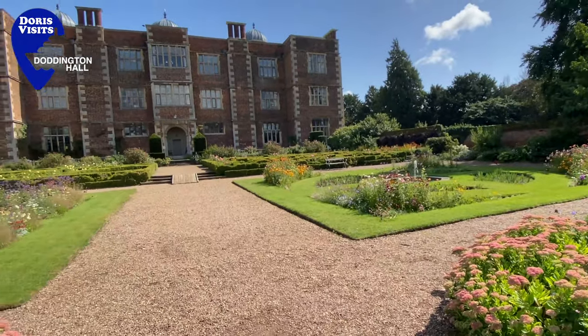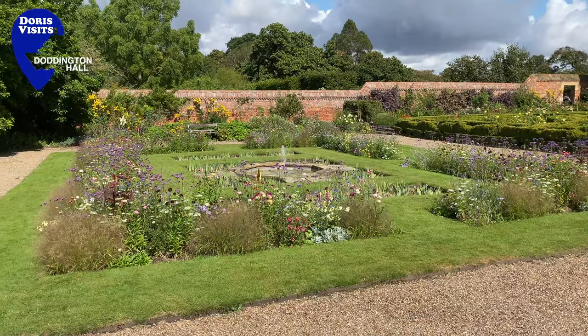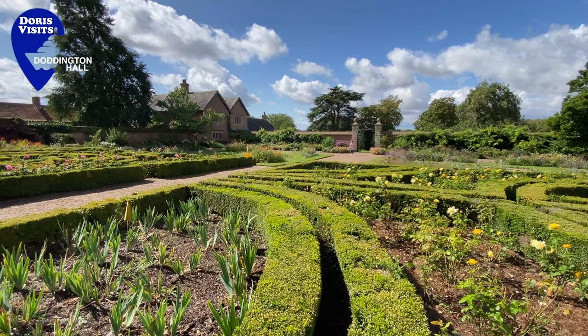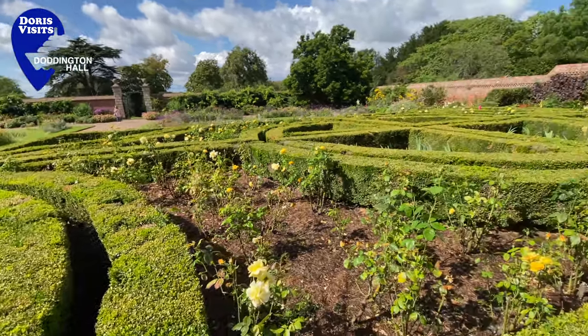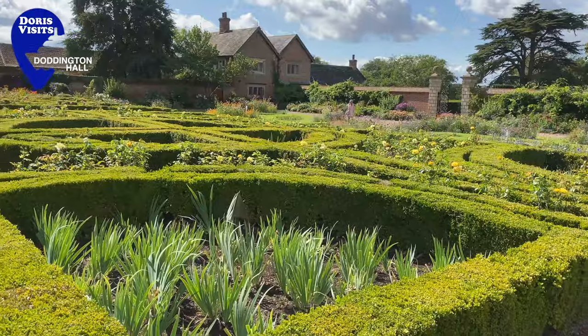It has gorgeous gardens, shops, and cafes. The Doddington Hall Conservation Charity was founded in 2006, and they are made possible with the help from the Heritage Fund and their funders and supporters.